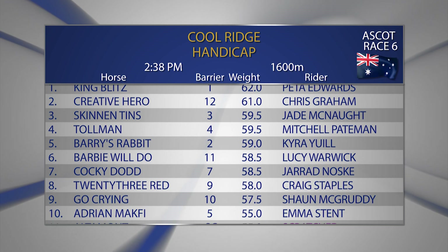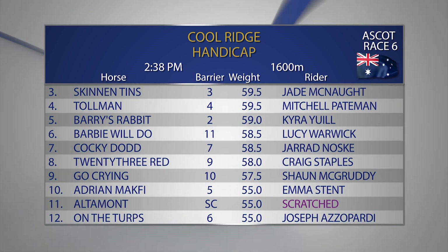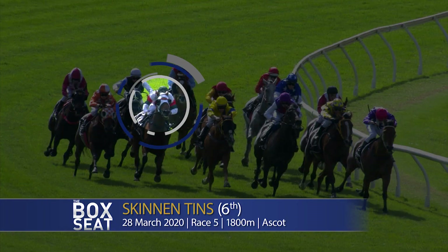Race number six at Ascot on Saturday will jump at 2.38. It's the Cool Ridge Handicap over 1,600 metres — a fascinating contest in replay.